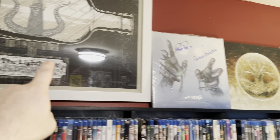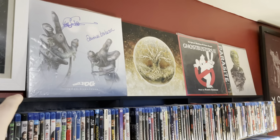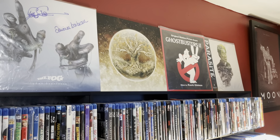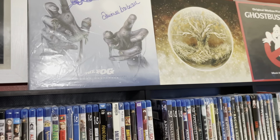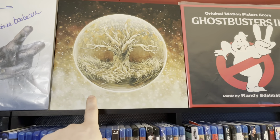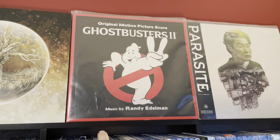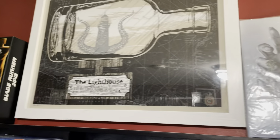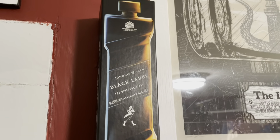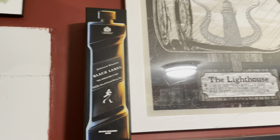Up top, this all used to be box sets, but I wanted a little bit of a change. Now I'm alternating in vinyl soundtracks — I have maybe 150 to 200 of them. I figured I'd just show off some. We've got The Fog, signed by Tom Atkins and Adrienne Barbeau. The Fountain — this is the repress from Mondo, a fantastic score by Clint Mansell. Ghostbusters 2 and Parasite. Got an awesome Lighthouse print, and a bottle of unopened Johnny Walker Black Label from when Blade Runner 2049 came out — this actually goes for pretty good money now.